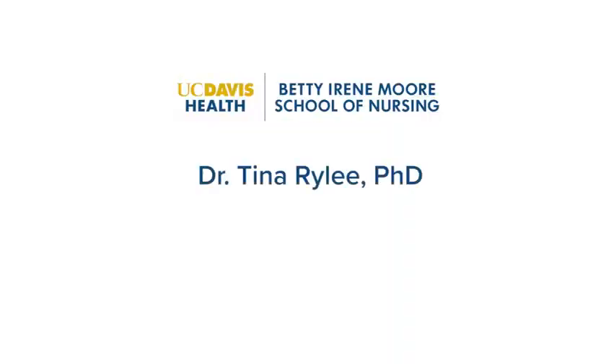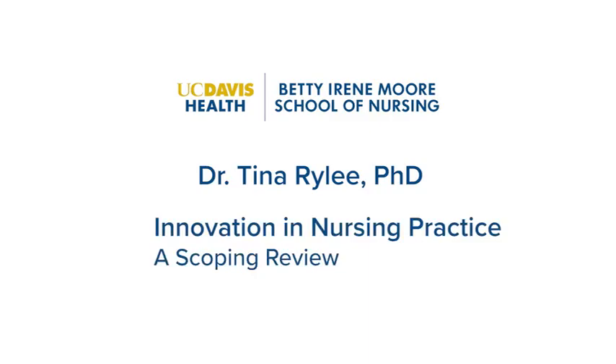Hello, I'm Dr. Tina Riley, and I'm a postdoctoral scholar at the Betty Irene Moore School of Nursing at UC Davis.